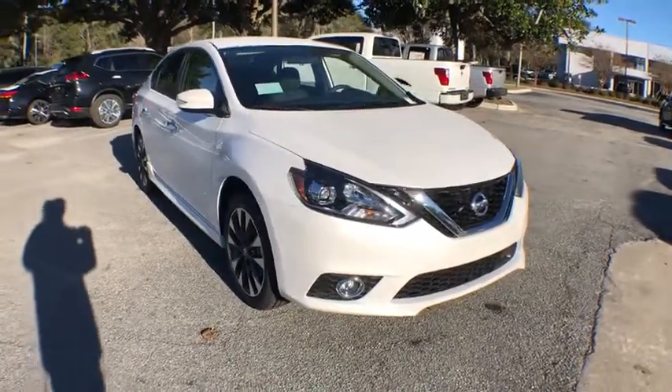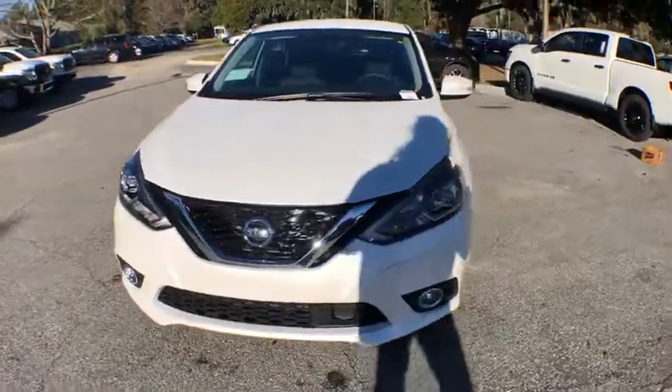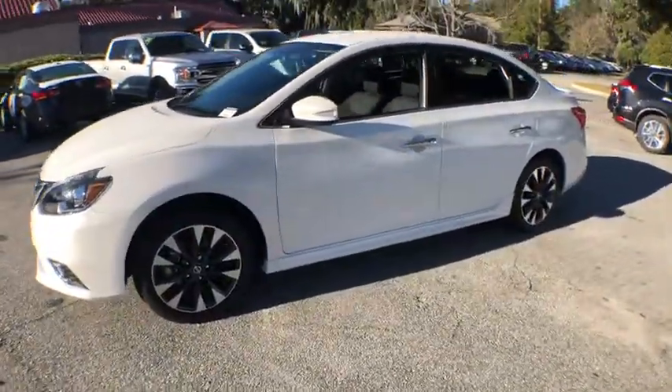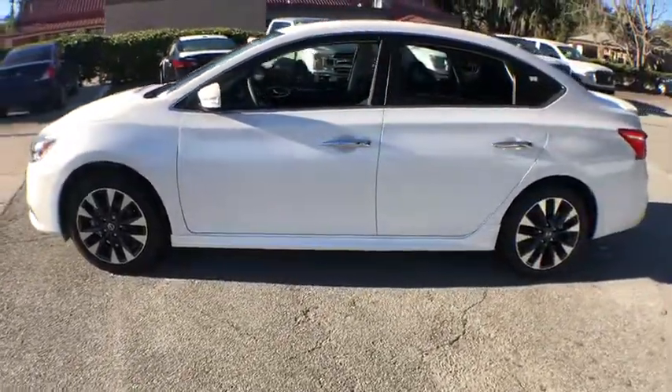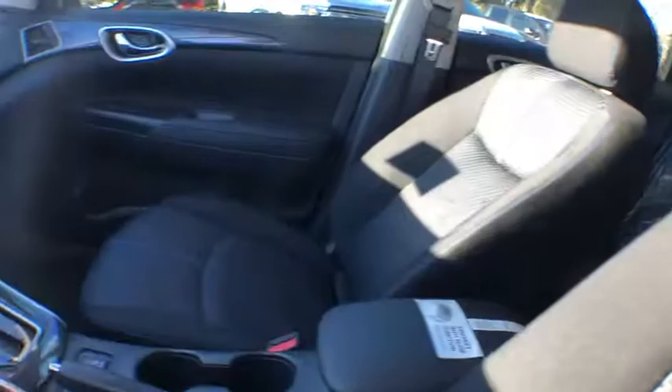The 2019 Nissan Sentra. With its spacious and versatile interior and stellar fuel efficiency, the Nissan Sentra is the obvious choice for anyone who wants to enjoy a stylish and comfortable ride. This vehicle has less than 100 miles. Here are some of this vehicle's great options.